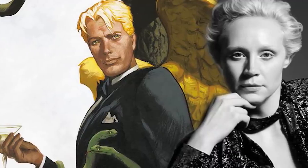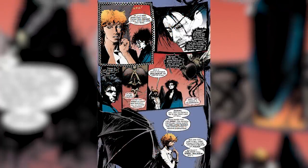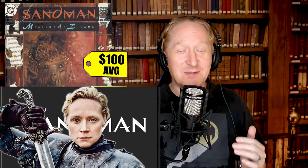Number eight on the list: Sandman number four, the first appearance of Lucifer Morningstar. This book is going solidly for $100 average sale and $175 for a CGC 9.6. The announcement this week that Gwendolyn Christie, who played Brienne of Tarth from Game of Thrones, is going to be playing Lucifer Morningstar. We have to keep in mind that Lucifer has always been described as the most beautiful of all the angels, so there's no gender involved. I believe Brienne of Tarth is really going to be an amazing addition to this show.